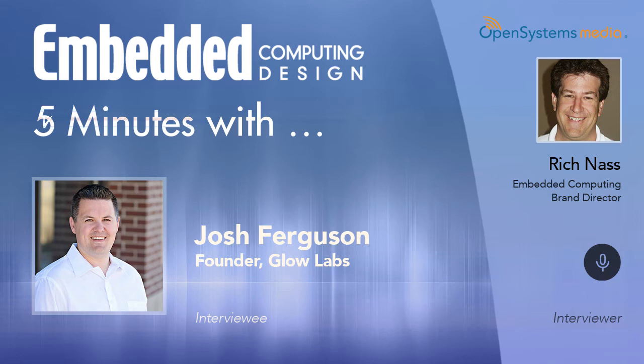Good afternoon. This is Rich Nass, Executive Vice President of Open Systems Media and leader of the Embedded Computing Design, Embedded and IoT Franchises, here for this week's Five Minutes With discussion. This week I will be speaking with Josh Ferguson, who is the founder and lead developer for Glow Labs. Good afternoon, Josh.